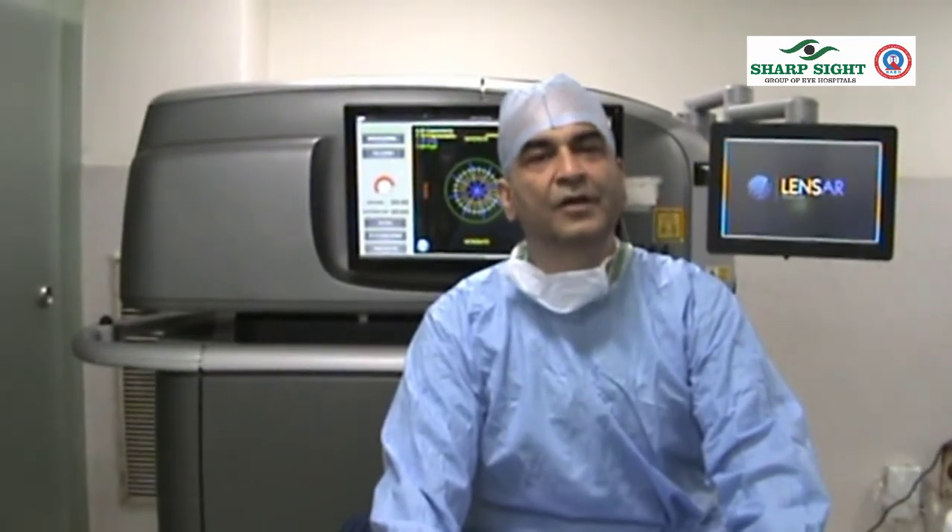A very good morning. At the outset I must really congratulate Lenzar for a new feat which they have done in ophthalmology in the field of FLACS — femtolaser assisted cataract surgery. I just finished my first toric lens marker system to be installed in my machine, and I think this is one of the first machines, probably in this part of the world, where we are using this.